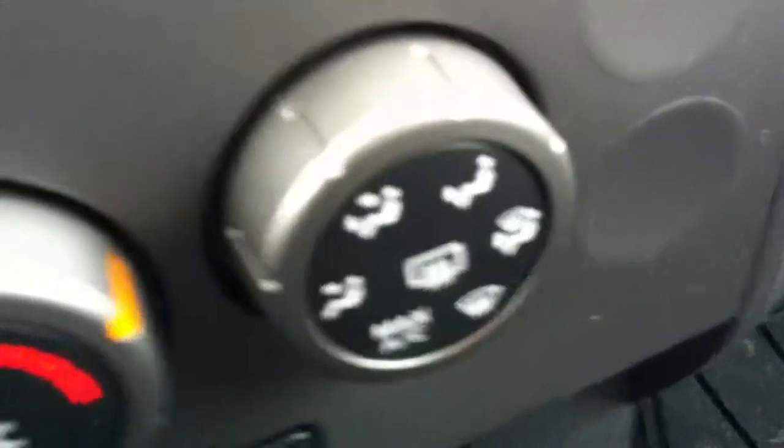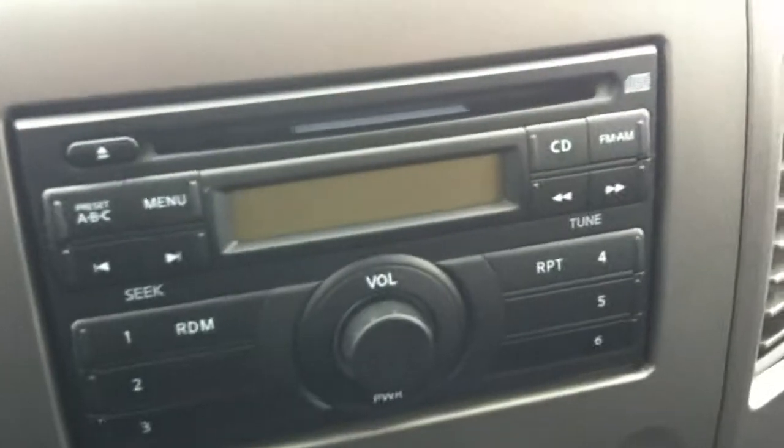Cup holders there and there. Air conditioning, rear window defrost. Very large glove box. All-weather floor mats up here as well. CD player, AM/FM radio.